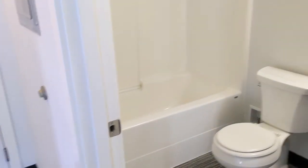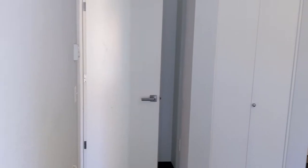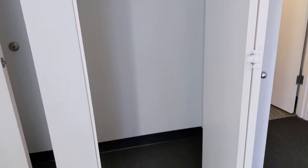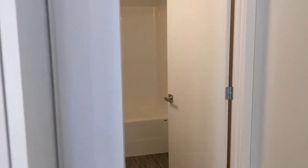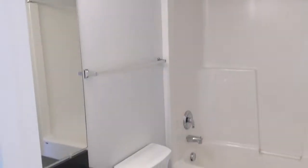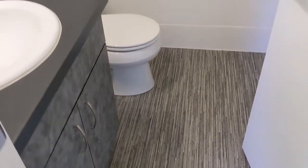Right here next to that front bath is the master suite. Again, big window — this one is south-facing so you'll get sunshine all day. There's that thermostat. This one does have a slightly smaller closet, but the trade-off is that you get this really great ensuite bathroom, which is actually just as big as that first bath, all to yourself. Back in with those great cabinets and countertops and that cool floor, and again your bathtub shower.